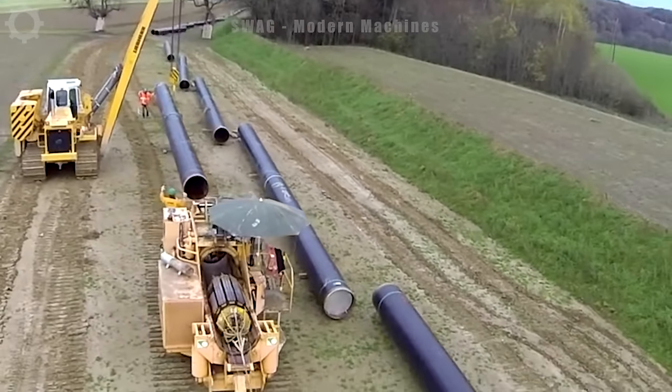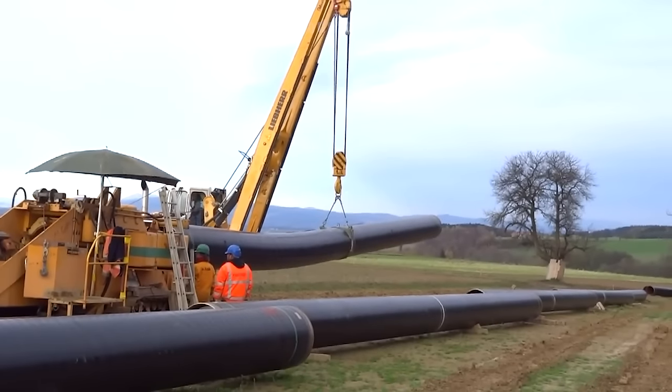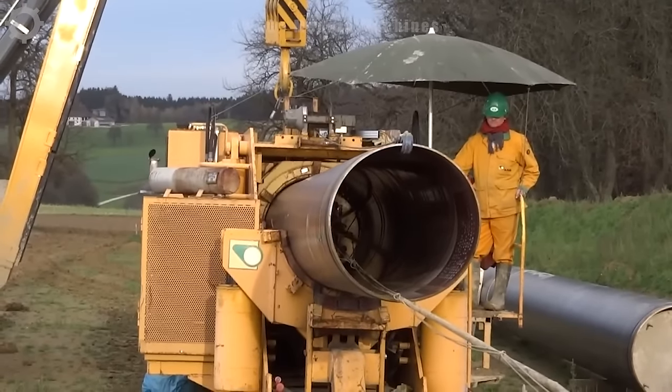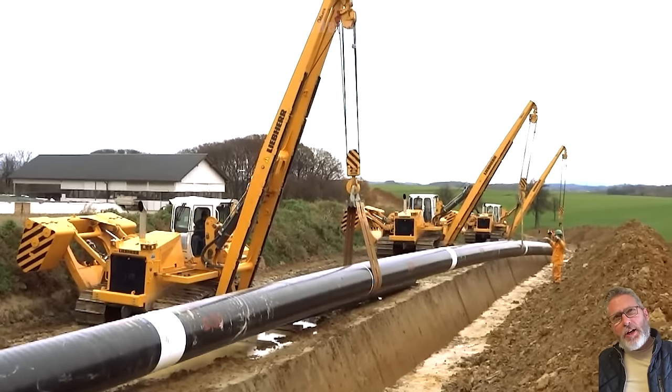Pipe spreaders are performing important work on a modern pipeline construction site. In one working day, this machine is capable of spreading and installing more than 500 meters of pipe, ensuring the ventilation and efficiency of the pipeline system in the project.